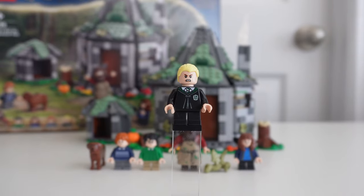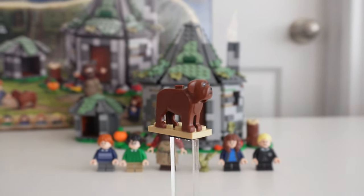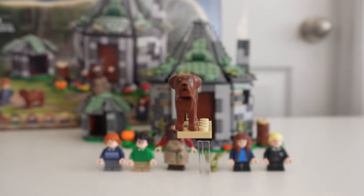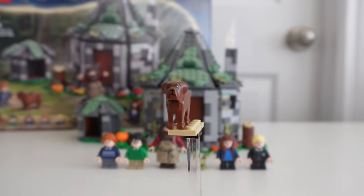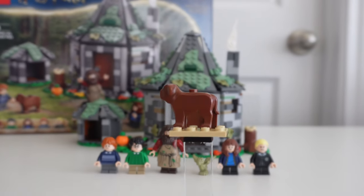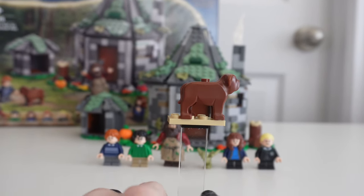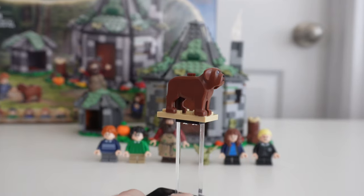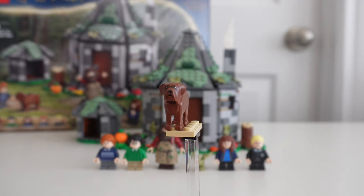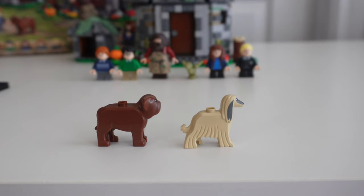Here's Draco's second face print with an angry face. For creatures, we get a Fang dog — I don't think we've ever had a dog. I looked at all of the previous sets with Hagrid in them and never saw a dog supposed to be Fang. Now in the books, Fang is supposed to be a boar hound, which is like a Great Dane. But in the movies, he was some form of Mastiff, and I actually think this does a really good job of looking like a Mastiff.